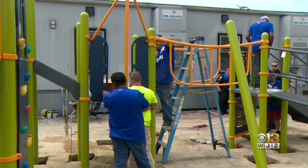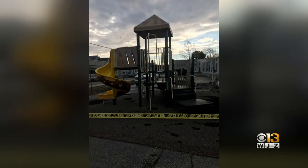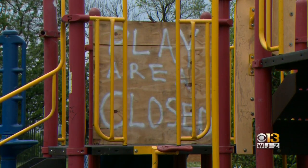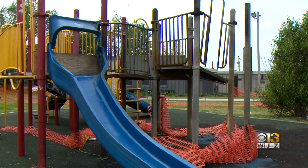This playground is filling a huge need. The old set had one platform and one slide for as many as 80 kids at recess, and the next closest playground at Garrett Park was set on fire and shut down six weeks ago.